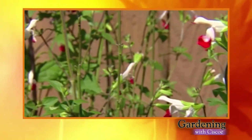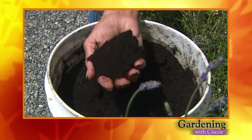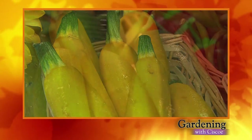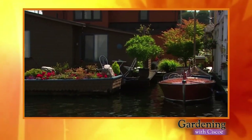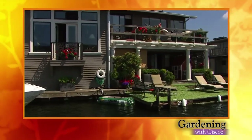Plant flowers that are sure to attract hummingbirds to your garden. Discover why this stuff will make beautiful music in your garden. Use up your summer veggie bounty with a recipe that's all Greek to me, and tour Lake Union's Houseboat Garden. All this coming up right now on Garnet with Sisko.